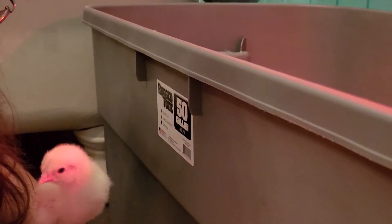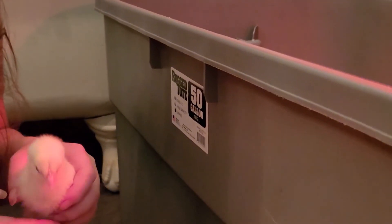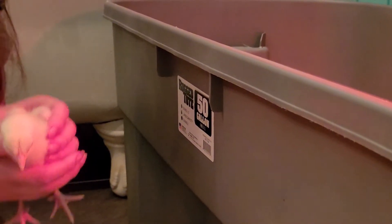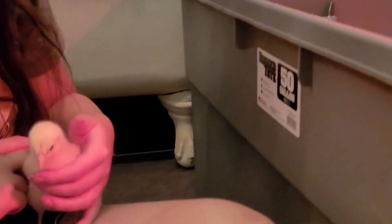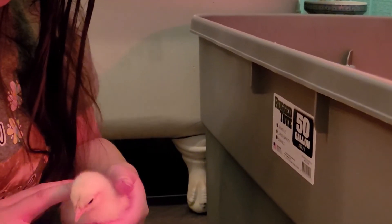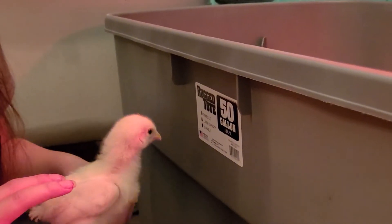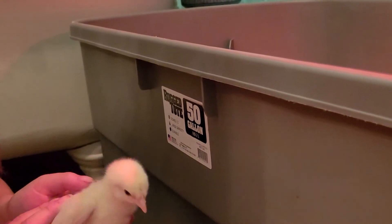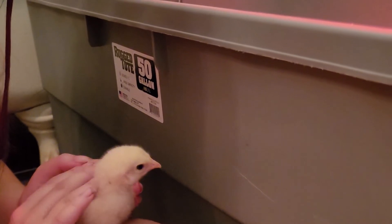We started training them by saying 'treats, treats, here's treats, we have treats.' With the turkeys it was a little different — we would say 'worms, we have the worms' because the last ones we raised were all turkeys together. They really love mealworms — they're crazy for mealworms. So we just started saying 'the worm, the worm' and they caught on real quick. That's how we get our turkeys put up when we let them out to free range.